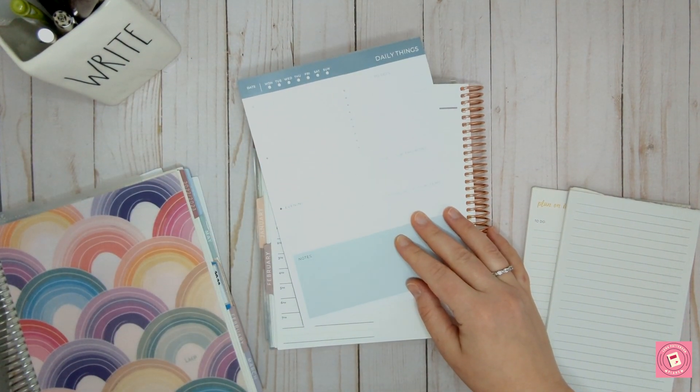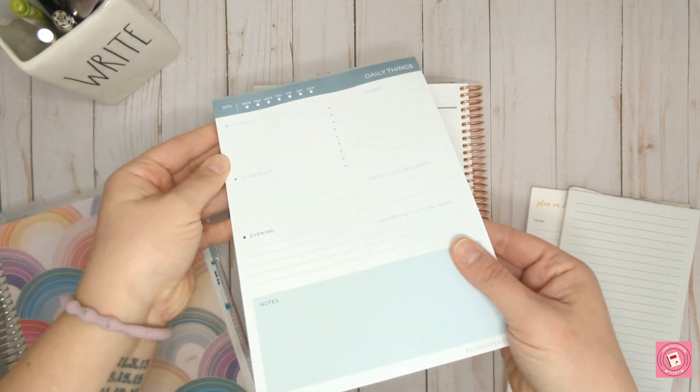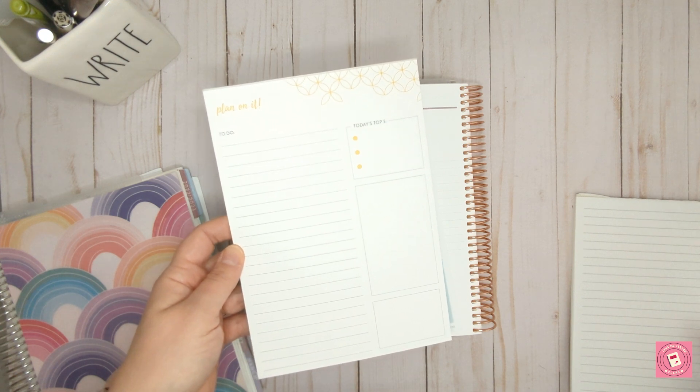This is a Plum Paper notepad given to me by a friend. It's nice because it has specific categories for your day, like priorities, morning, afternoon, and a notes section. This is the Erin Condren one, which is a little bit simpler — here's the notepad.